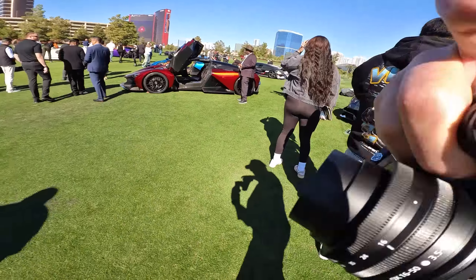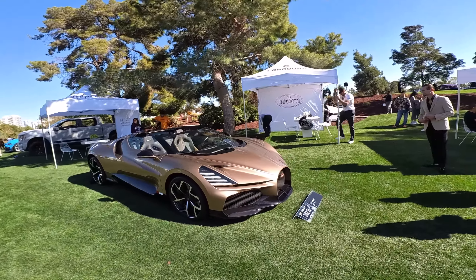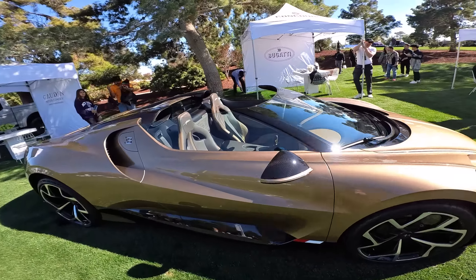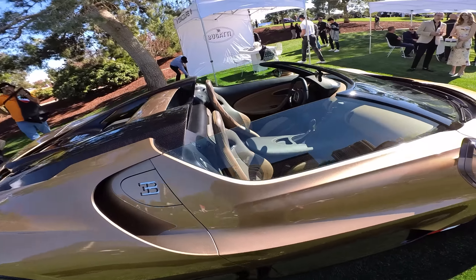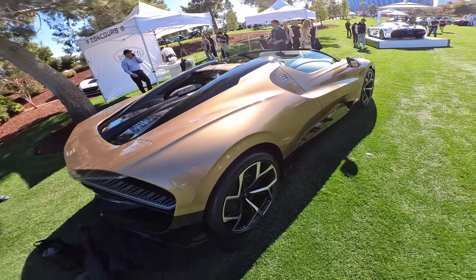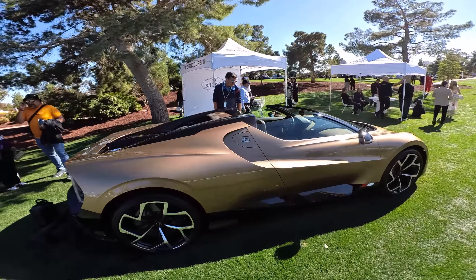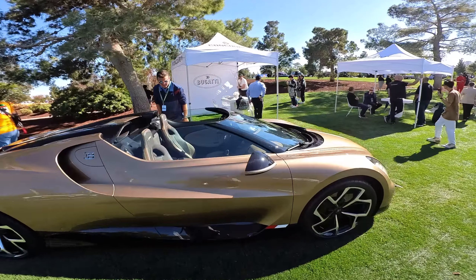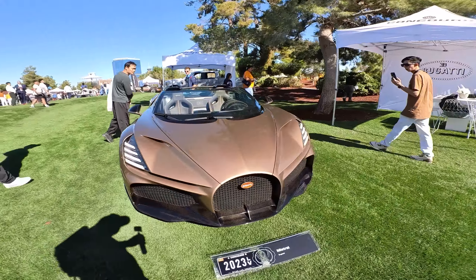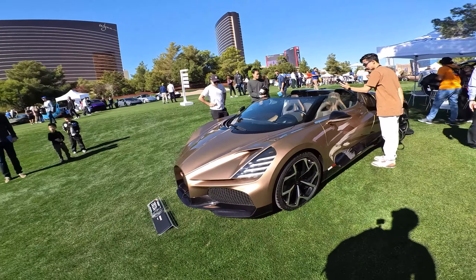I wanted to stop and show you this real quick — this is a Bugatti Mistral, their convertible or open-top Bugatti. What a beauty! Great color for this car too. I had not seen one of these live and in person, so there is a Bugatti Mistral right there. This is the kind of car show where you're going to see this kind of stuff.